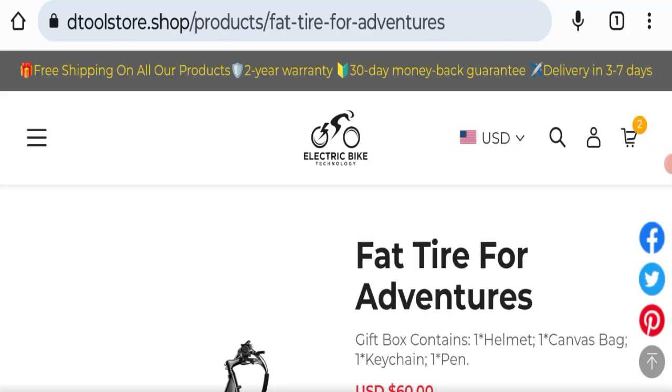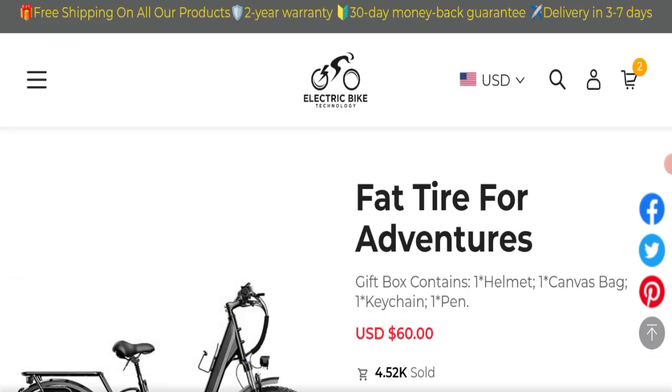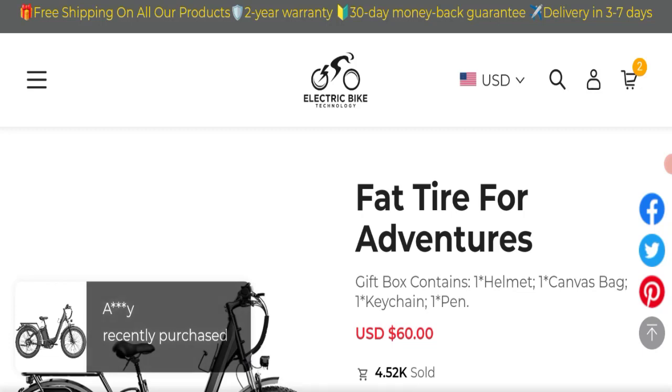Looking at Dtoolstore Shop reviews, we did not find any customer reviews or ratings for this website, which is a big negative point. The trust index score of this website is 57%, which is a medium trust score, and the business trust ranking is 0%. Based on our research — new domain, fake social media accounts, no customer reviews, medium trust score, and low trust ranking — this may be a scam site. We cannot recommend buying any product from this website.